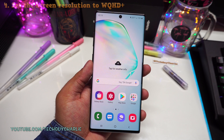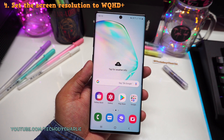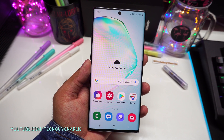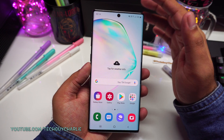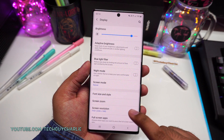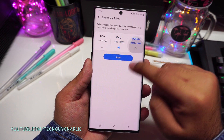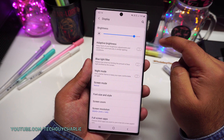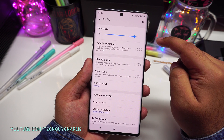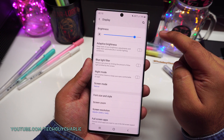The Galaxy Note 10 Plus has a high resolution WQHD Plus display but unfortunately when you take it out of the box, the screen resolution is set to 1080p. So what we want to do here is change the screen resolution to maximum so that we get the best quality out of the gorgeous display. Drop down the notification panel, tap on this gear icon, then tap on display. Over here tap on screen resolution — as you can see it's set to full high definition. Select the option WQHD Plus and then tap on apply. This will change the system screen resolution to the native resolution of the OLED display on your Note 10 Plus. I can see the text is much sharper, and no, it does not affect the battery life.